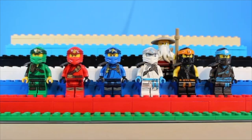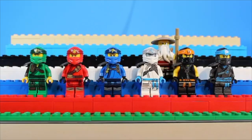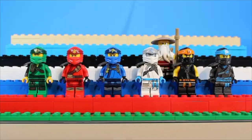The Forbidden Spinjitsu suits rank in second place, not only for their elegant simplicity, but also for their introduction of what has now become a classic hood and armor piece. Master Wu also has a new head and cape piece, along with the updated torso and legs. I also love the smiley face featured on Jay's suit right about here. Also, the armor on Lloyd's suit is very nice — I love how it goes into his arm there.